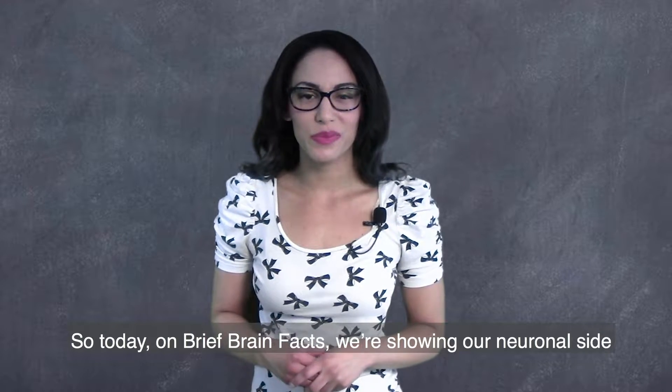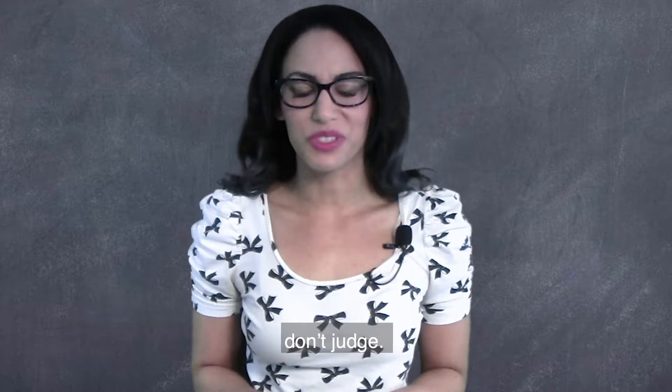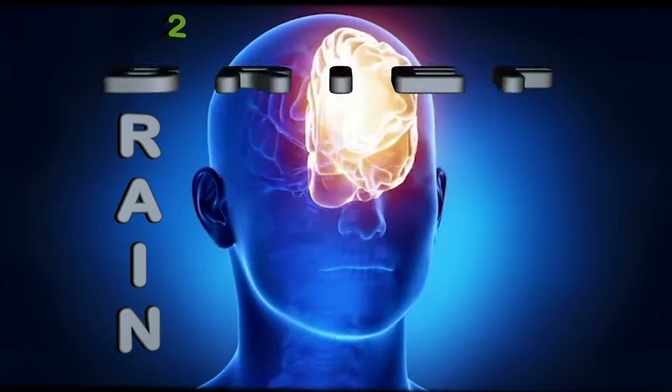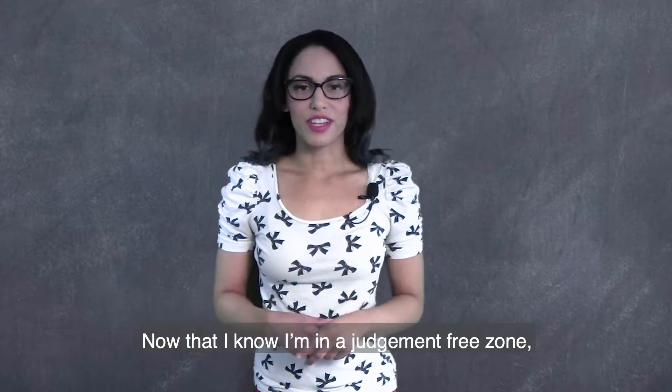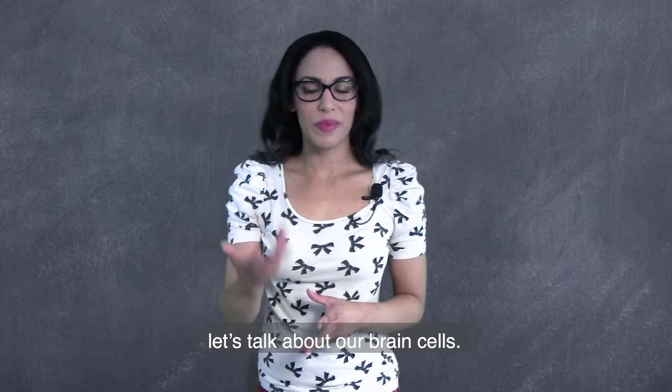So today on Brief Brain Facts, we're showing our neuronal side. Don't judge. Now that I know I'm in a judgment-free zone, let's talk about our brain cells.